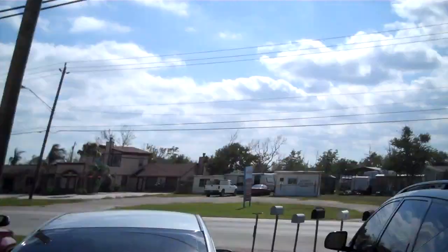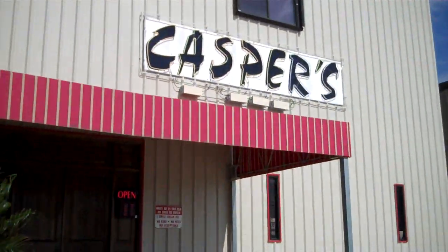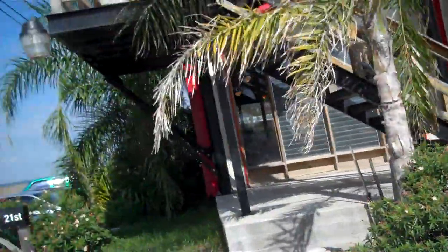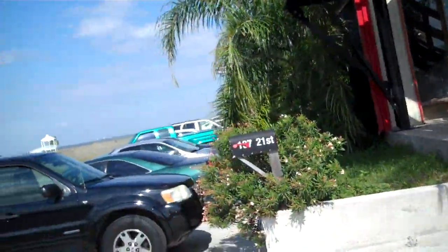Hi everyone. I'm Melinda A.K. Trigger and I'm going to do a video tour for you. We're at Casper's Billiards in San Leon, Texas. This is an absolutely beautiful place. It won a Billiards Digest Award — I can't remember exactly what for, but it won an award for best pool room or something like that.